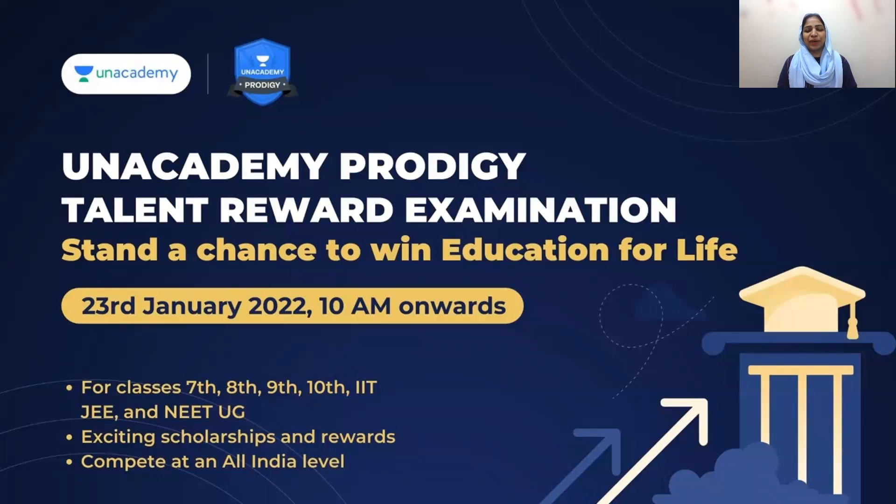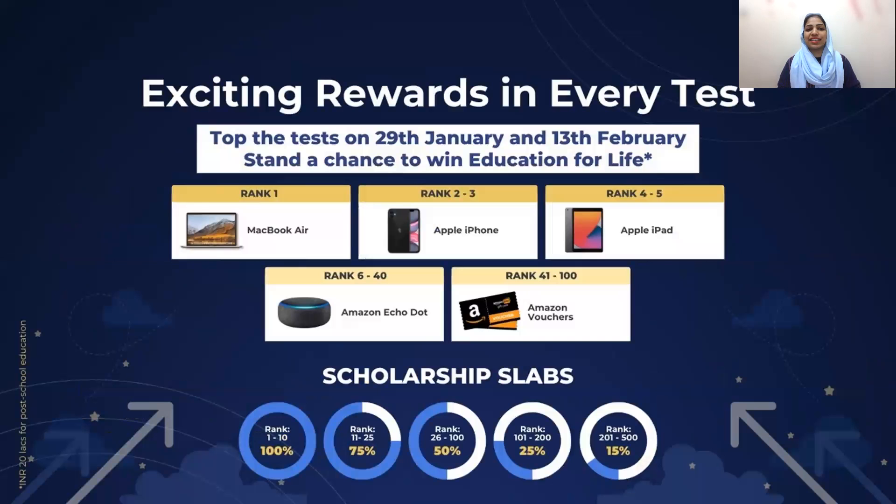If you need to prepare for the NEET exam or IIT JEE exams, An Academy has a great educational platform. An Academy has started a Prodigy Talent Reward Examination on 23rd January at 10am — that is for classes 7th to 11th. Top tests are on 29th January and 13th February. Stand a chance to win education for life.